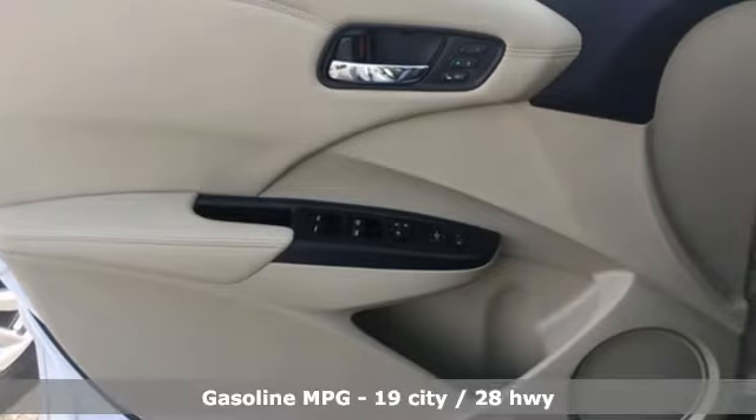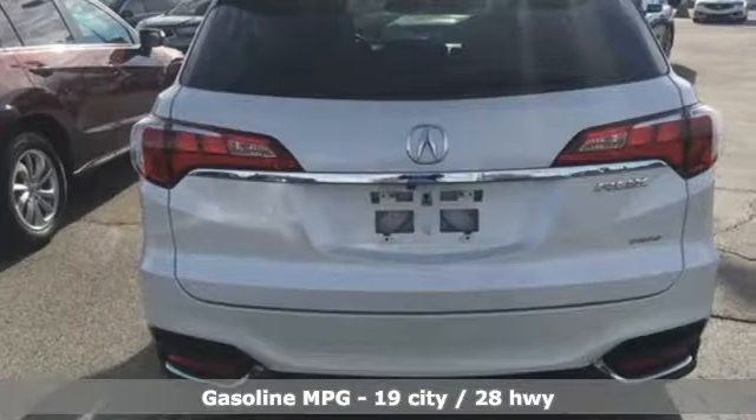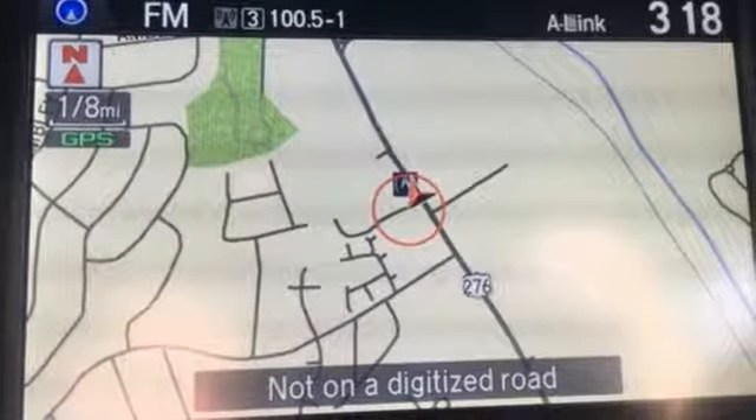Features include external memory control, doors and push button start proximity key, front heated leather bucket seats, auto dimming rear view mirror, wireless phone connectivity, and dual zone climate control.